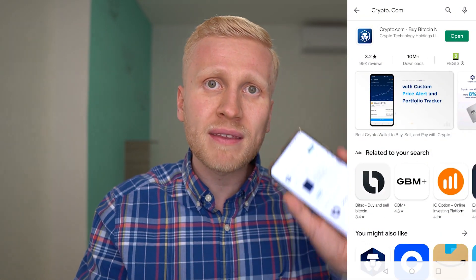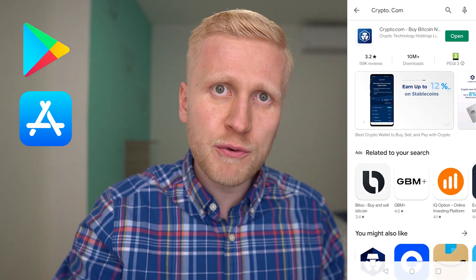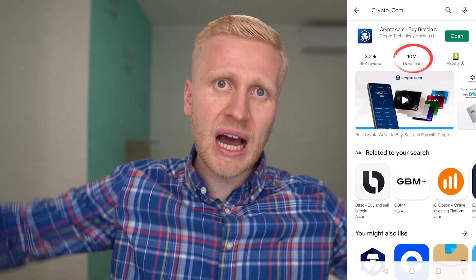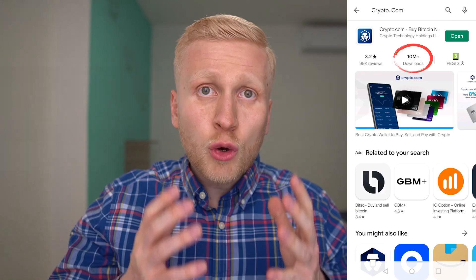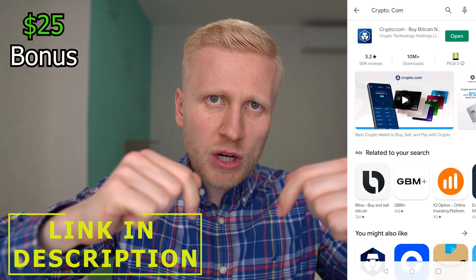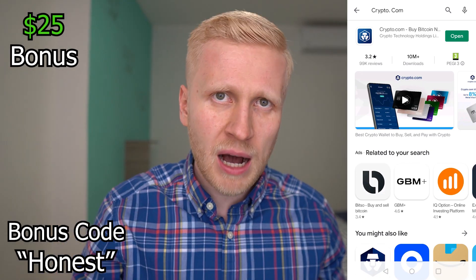First, download the Crypto.com app on your Google Play Store or on the App Store if you are using iPhone. It's already been downloaded millions of times, so it's an ultra popular application worldwide. You will also get a $25 bonus through my link in the description, or if you use my bonus code 'honest' on the Crypto.com app.